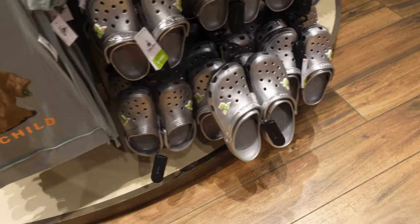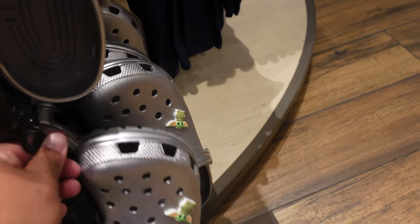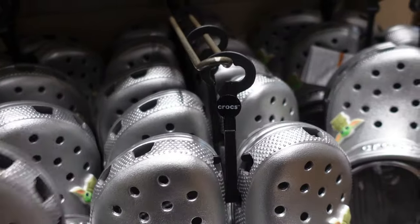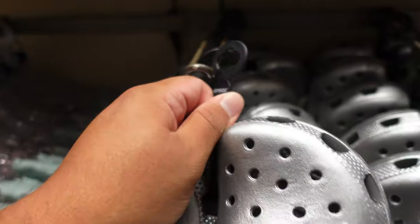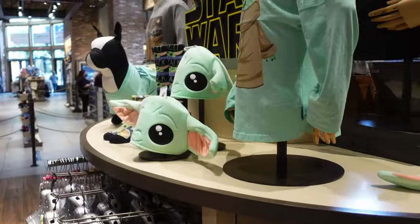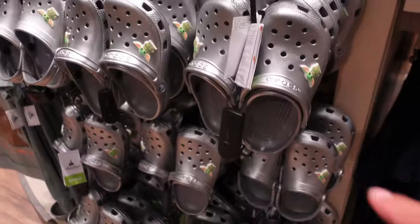They have a lot of them. I think the biggest size they have is a 10 in men and a 12 in women. The smallest looks like a 2 in men and a 4 in women. So if you range between those sizes and you like the Child, make sure you pick these up. Isn't it crazy that you can wear the Child on your back, on your head? They have a Spirit Jersey too, and now you can wear them on your feet.